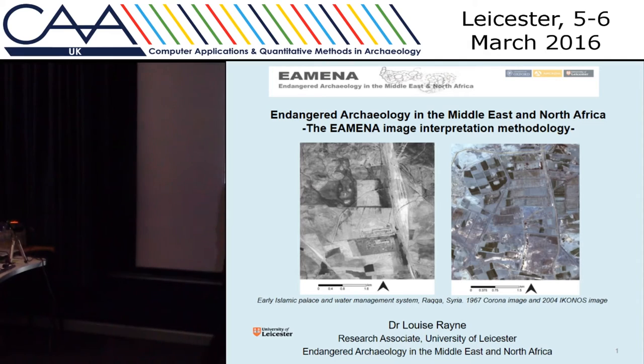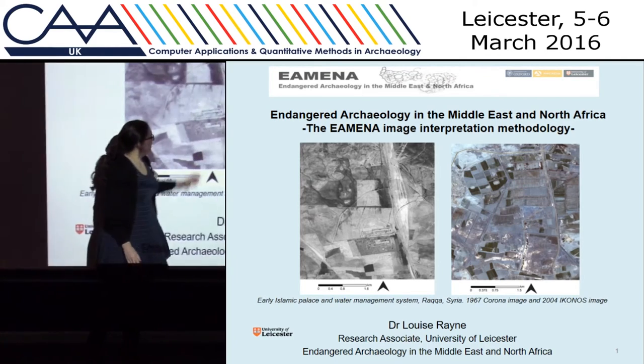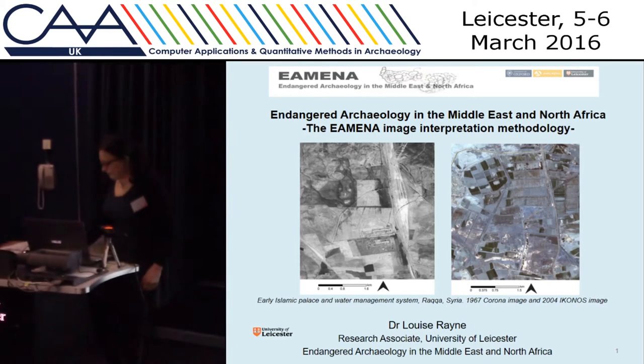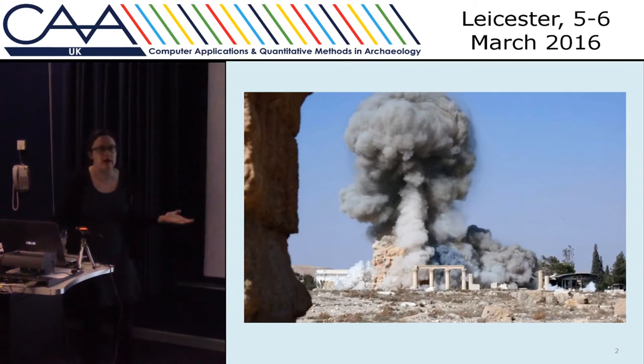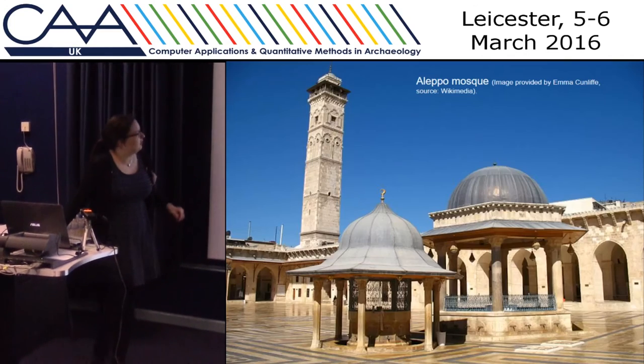Here's an example of an old Islamic palace at the site of Raqqa, unfortunately now well known for the wrong reasons. You can see it here, but in the modern imagery it's been completely destroyed. We're all quite familiar with seeing, unfortunately, images like this in the news — that's what it looked like before.